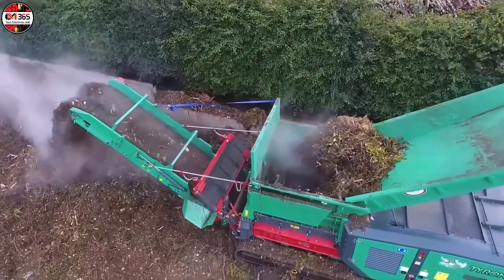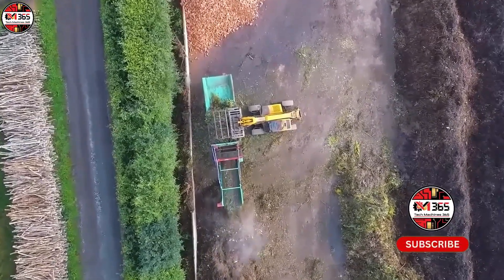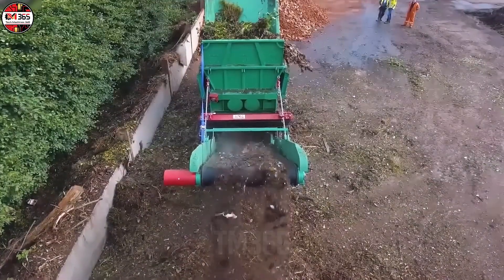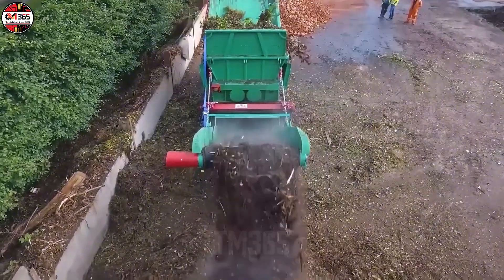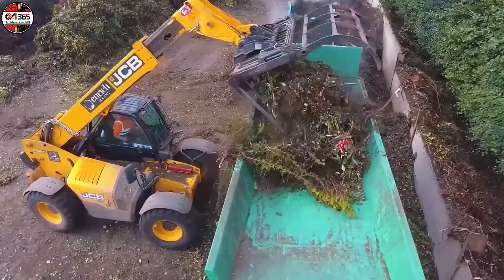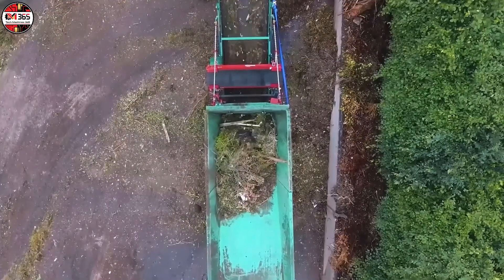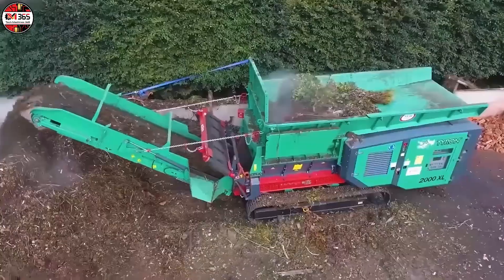Forget everything you thought you knew about mulching. We need to talk about the Hasteron 2000XL 2.0. This isn't a garden tool. It's an industrial digestive system disguised as a green waste processor. The machine's handling of organic material is nothing short of breathtaking, a masterclass in calculated destruction that demands a deeper dive into its engineering.